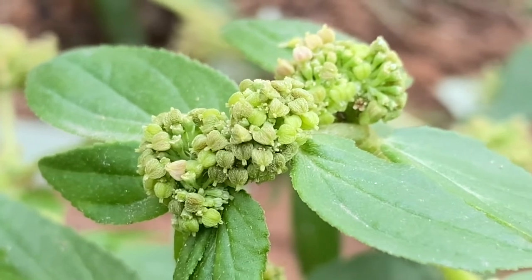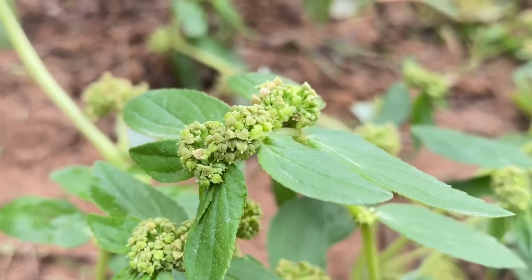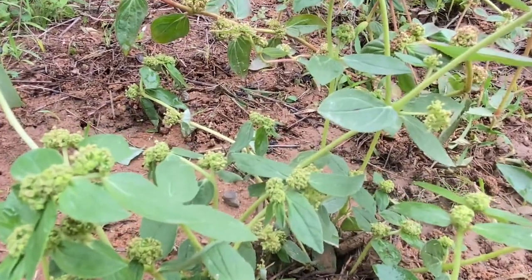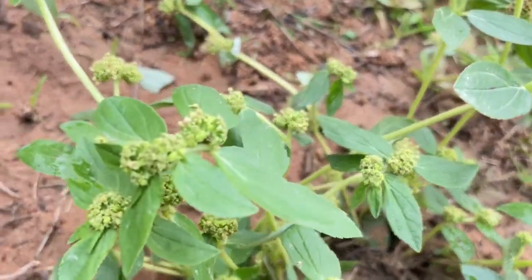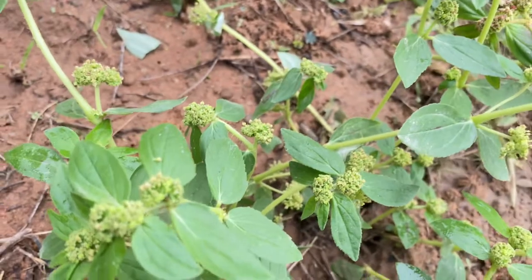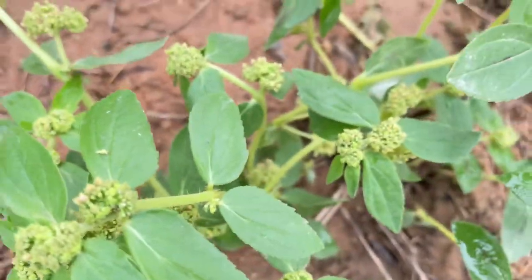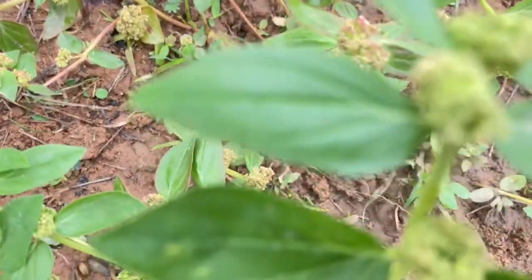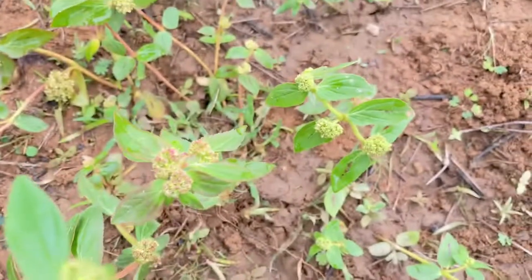Regarding its nutritional value, it is rich in protein, beta-carotene, vitamin C, sodium, potassium, calcium, and various other micronutrients. It contains triterpenes, phytosterols, tannins, polyphenols, and flavonoids. This plant has various medicinal properties.